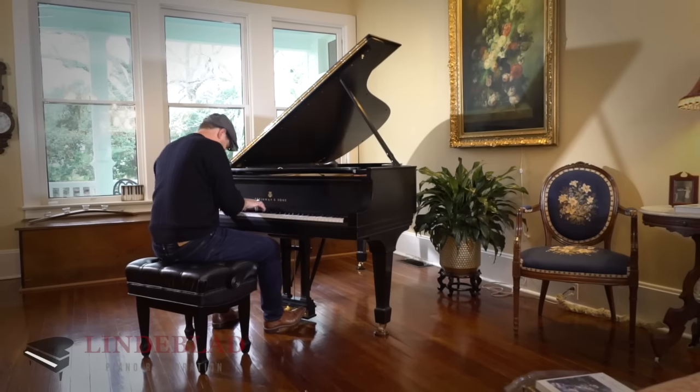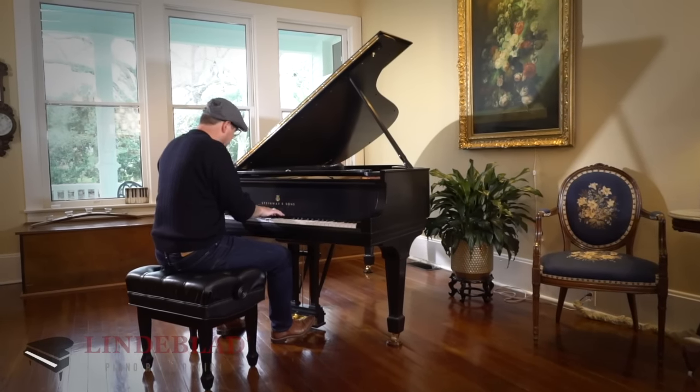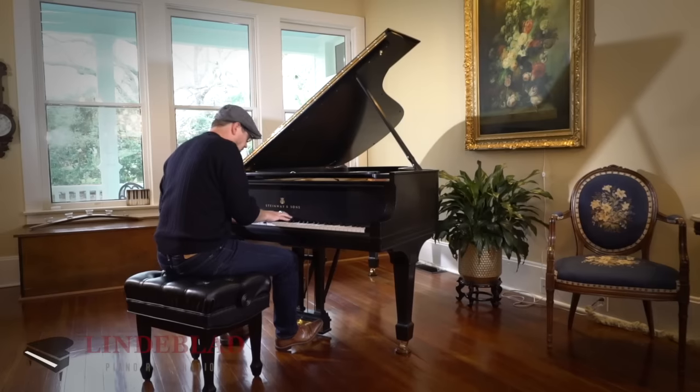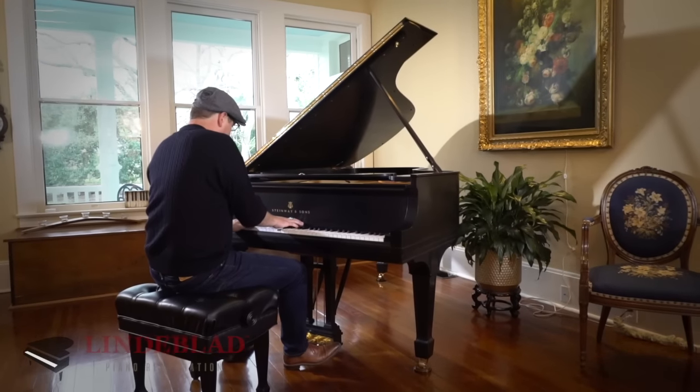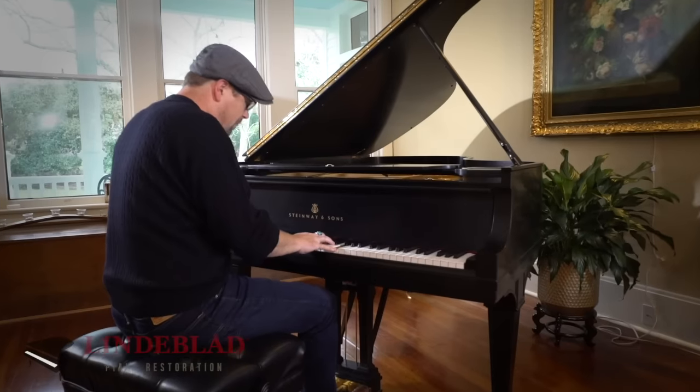But how do you know? You play the piano. You hear the tone of the piano. It sounds like a 1924 Steinway & Sons Model B, because it's a Steinway & Sons 1924 Model B. There's no doubt about it.